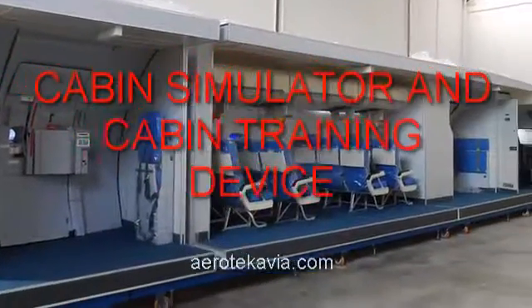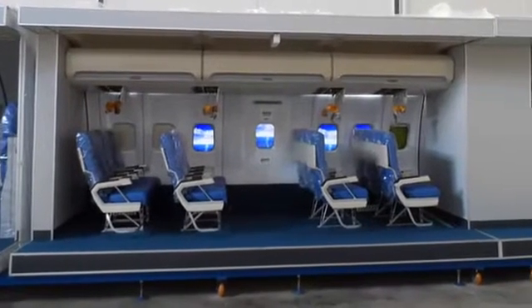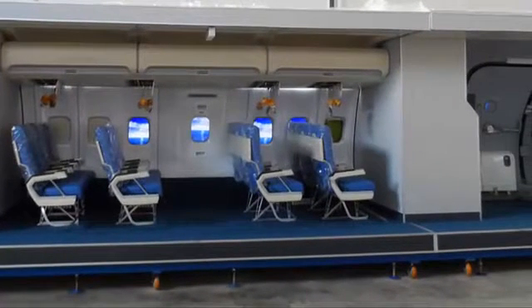Cabin simulator and training device. This cabin simulator and training device is designed for Airbus and Boeing single-aisle aircraft.